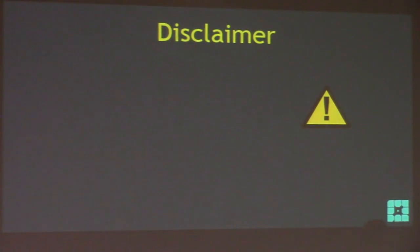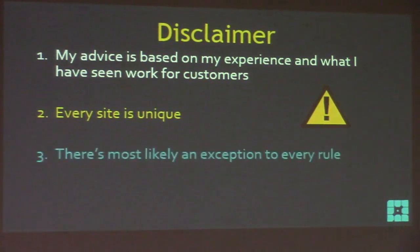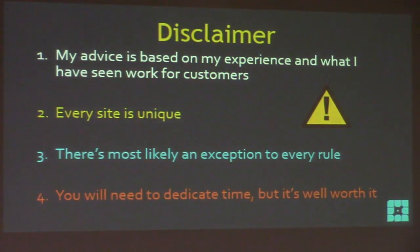A quick disclaimer: my advice is based on my experience and what I've seen work for customers. With two million upgrades I've seen a lot, so it will cover probably everybody in the room. But every site is unique — they're customized and different. There are most likely exceptions to every rule I talk about here. Don't jump to assuming you're an exception; you probably didn't win the exception lottery. You will need to dedicate time to this, but it's well worth it.